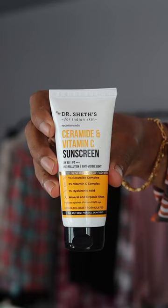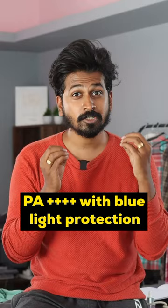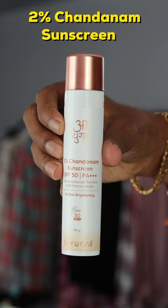Number 4: Dot & Key Ceramide and Vitamin C Sunscreen. SPF 50, PA+++, with blue light protection. This has a non-greasy texture, and is paraben-free and sulphate-free.